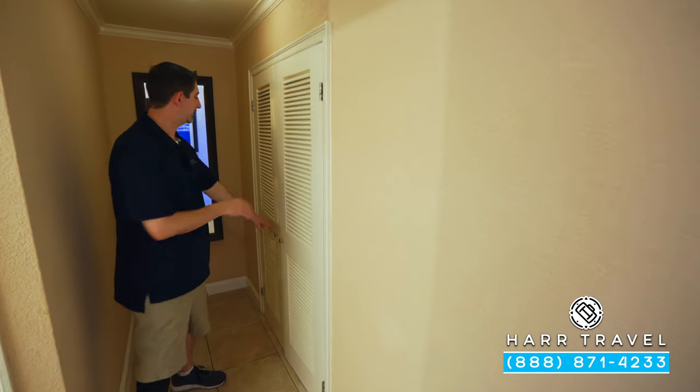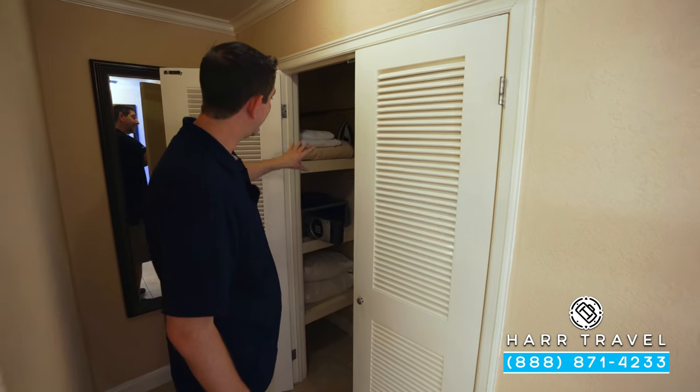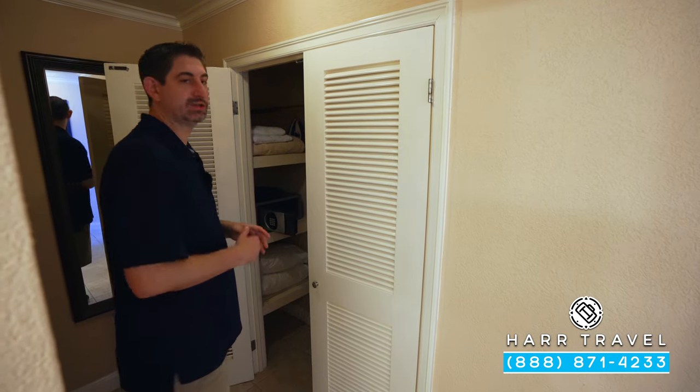Just around the corner, you're going to find your closet. You've got your safe, big enough for a laptop, a hairdryer, extra pillows and blankets. You also have your iron and ironing board.